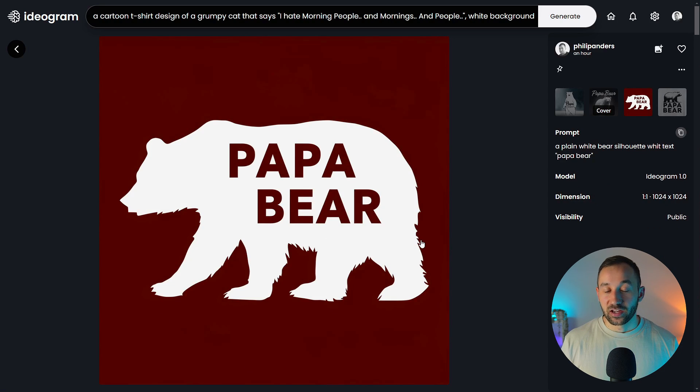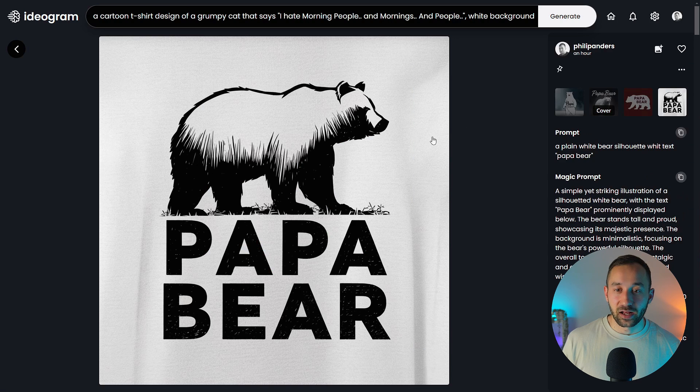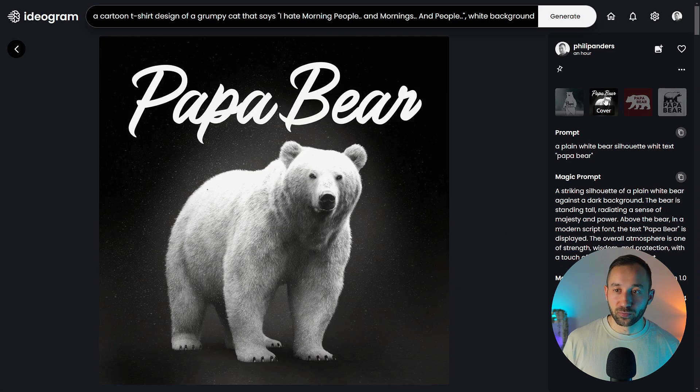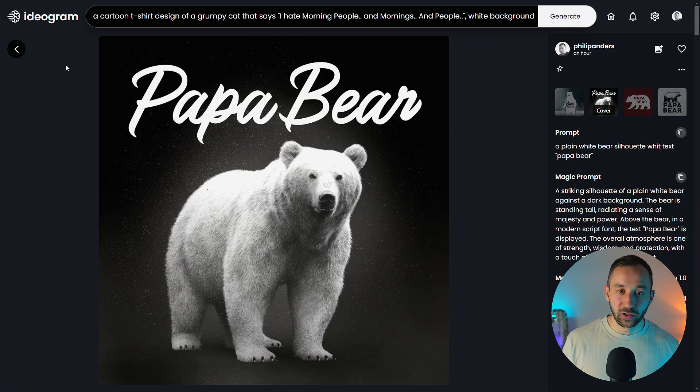I also reused a very old prompt from my previous Ideogram video — a plain white bear silhouette with white text. The result looks amazing: 'Papa Bear,' the text is perfect, the silhouette very impressive, and very easy to remove the background. The result is definitely better than what I got back in the day. There's also a version with a magic prompt that looks amazing — the style of the bear is great, and the text has a subtle texture effect. However, sometimes magic prompt makes results quite unusable, at least for print on demand.